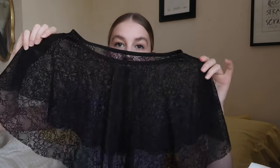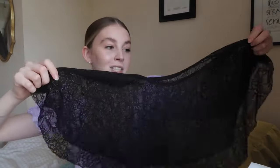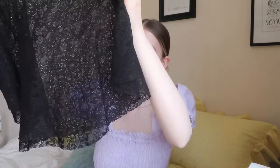I also have another plain black simple one from Bloch — it's also from a few years ago so I'm not sure if you can still get hold of it. It's just a simple lace pull-on skirt and it's circular so there's a lot of material. It's really pretty when you turn because it's really flippy, and it has an elastic waistband. I love how there's a lot of material so it drapes really nicely, and it is kind of high-low — a little bit longer at the back.